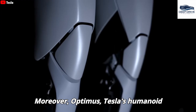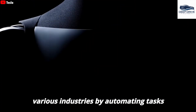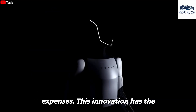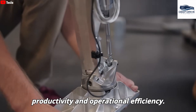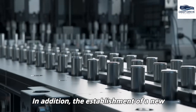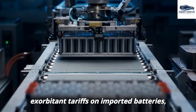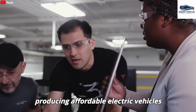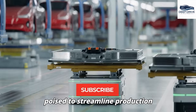Optimus, Tesla's humanoid robot, is anticipated to revolutionize various industries by automating tasks and significantly reducing labor expenses. This innovation has the potential to yield substantial annual savings for companies, enhancing overall productivity and operational efficiency. The establishment of a new Tesla LFP battery factory in the United States is aimed at circumventing exorbitant tariffs on imported batteries, thereby augmenting the feasibility of producing affordable electric vehicles domestically. This strategic maneuver is poised to streamline production processes.